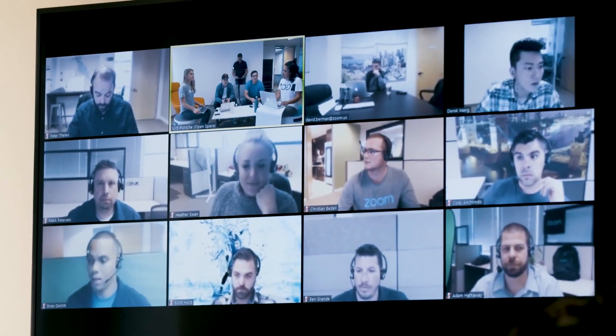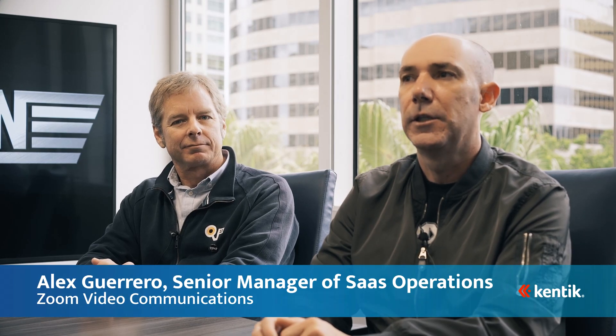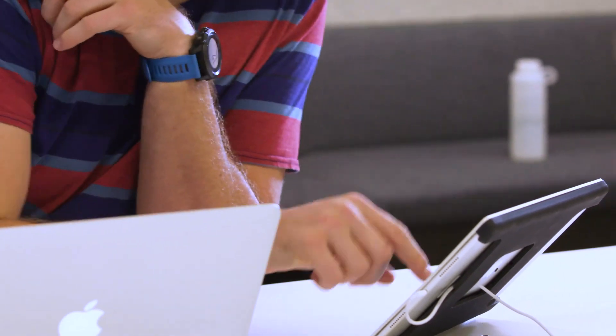Zoom is a video-first collaboration service provider with a global presence. We have 17 global data centers, including five in the US. Zoom currently has over 2,000 employees with offices globally.